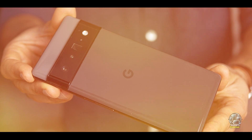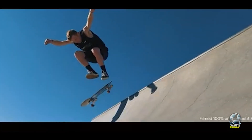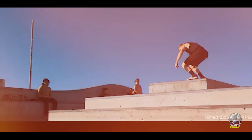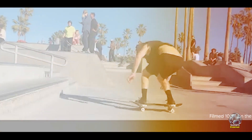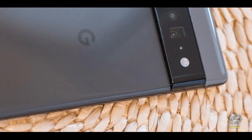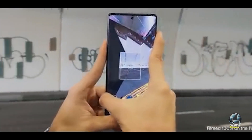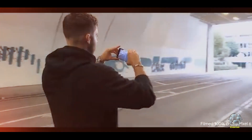The Pixel 6 Pro excels in computational photography, producing stunning images in various lighting conditions. Its Tensor SoC enhances AI-driven features like speech recognition and image processing. With 5G support, users experience fast and reliable internet connectivity for streaming, gaming, and browsing.